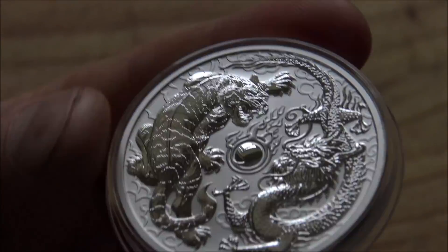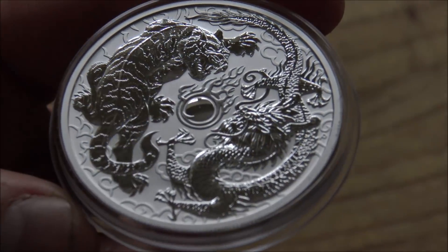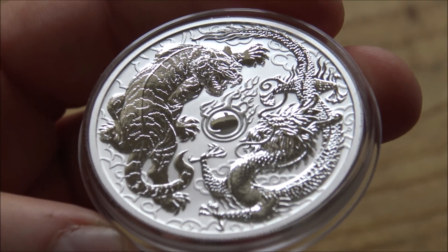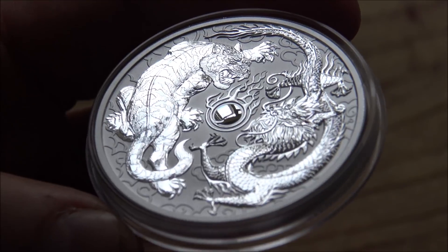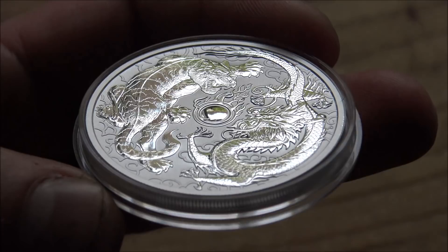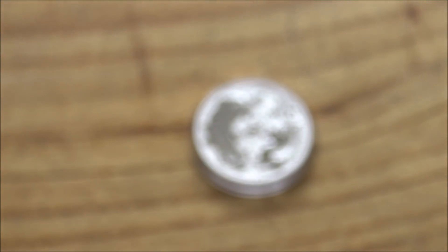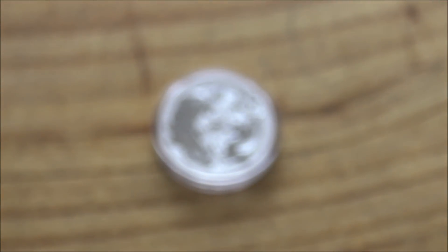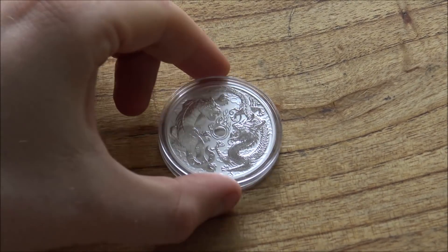I've also read that there is going to be a two ounce high relief version of this coin. I'm not sure whether they did that for the dragon and phoenix, but I believe this one will have a mintage of just 1,500 coins — obviously very low. There will probably be a substantial premium given it being a proof coin in high relief, but if that floats your boat, maybe one day I'll try to get hold of one to feature on the channel.